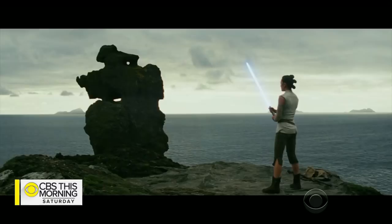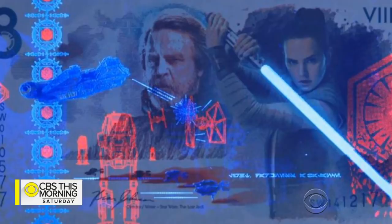The company also marked the release of Star Wars: The Last Jedi with a limited edition bill to raise money for charity. "With the UV, you can light the lightsaber." "Yeah, exactly — lights up."